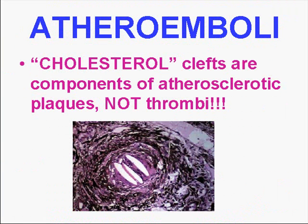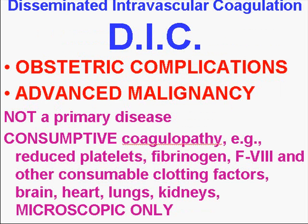Let's look at an atheroembolism microscopically. If you can recognize a plugged-up blood vessel and you can see a cholesterol cleft in some place like a kidney or a brain, you know that this came from an artery and not a vein, because venous thrombi don't have atherosclerotic plaques. Long story short — cholesterol clefts in a blood clot mean arterial thrombi, or atheroemboli, more correctly phrased.